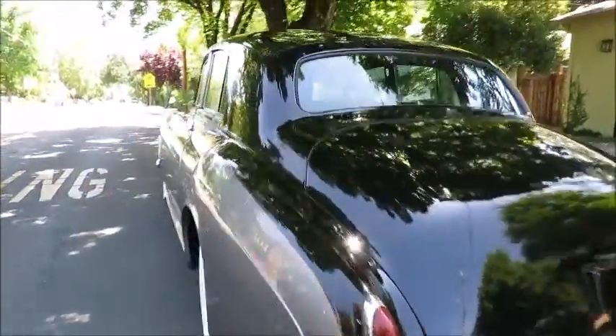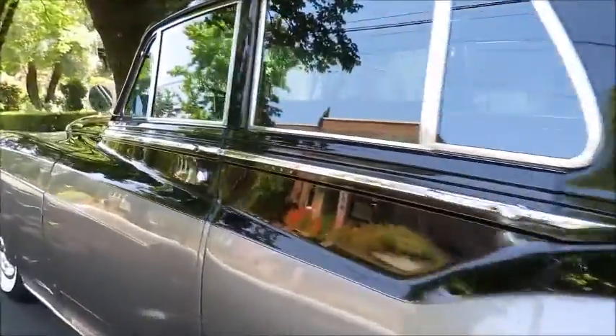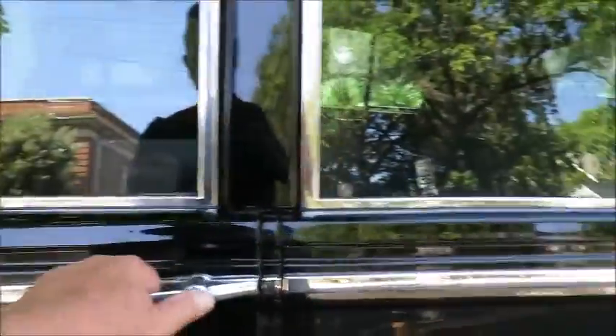All right, so this is just a really beautiful '60 Bentley. We'll take a little test drive for you.